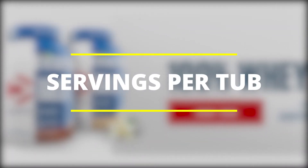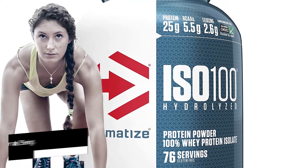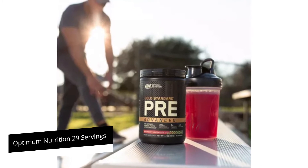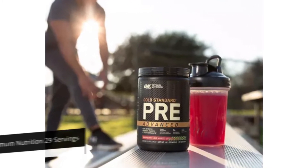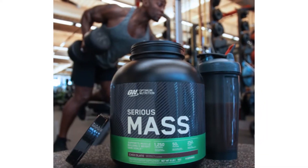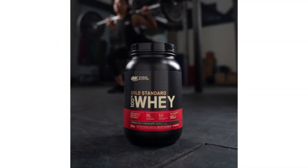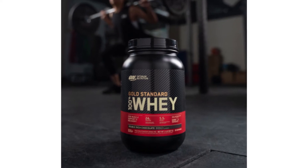Servings per tub: Dymatize offers fitness enthusiasts only 23 servings, while Optimum Nutrition offers 29 servings, which makes it cheaper given that they retail at the same price. Important to note is that hydrolyzed whey is more expensive to produce, which explains the reduced number of servings in Dymatize.